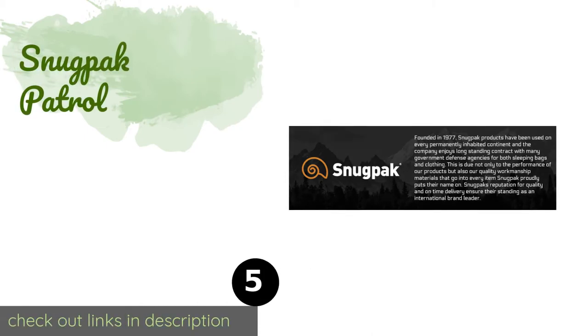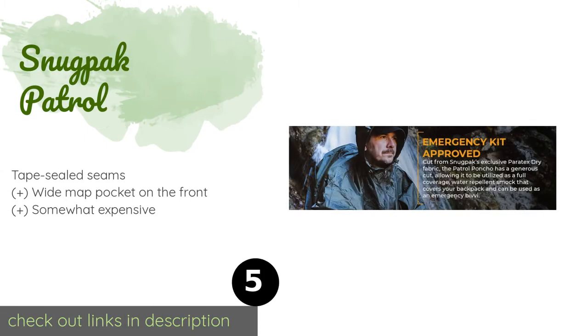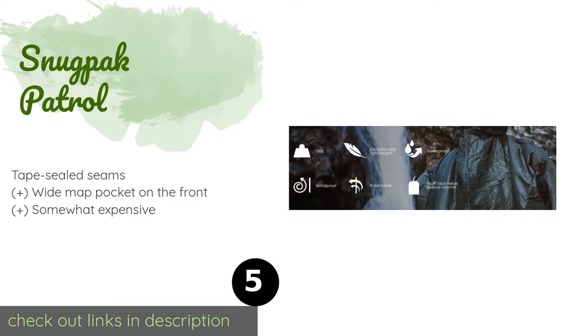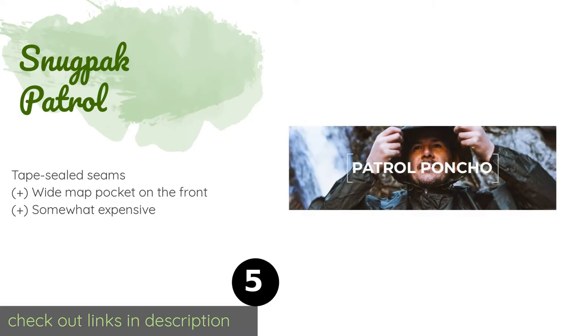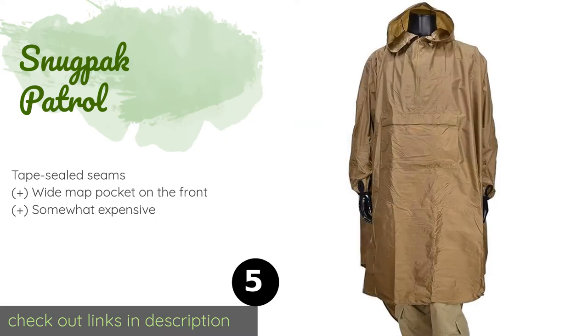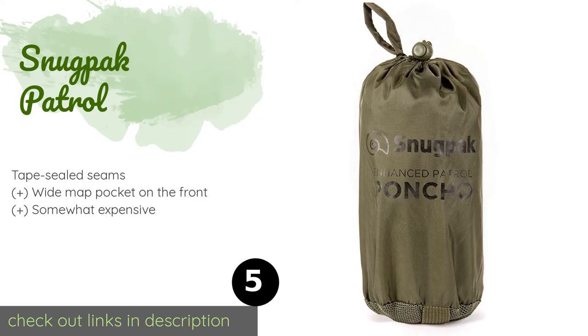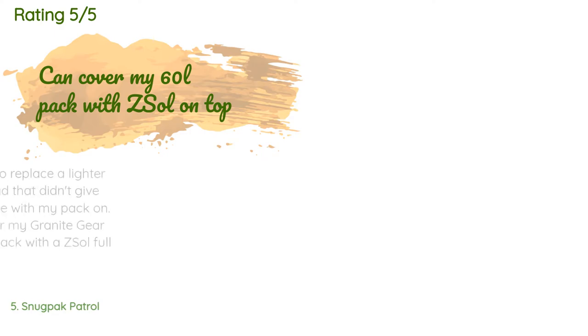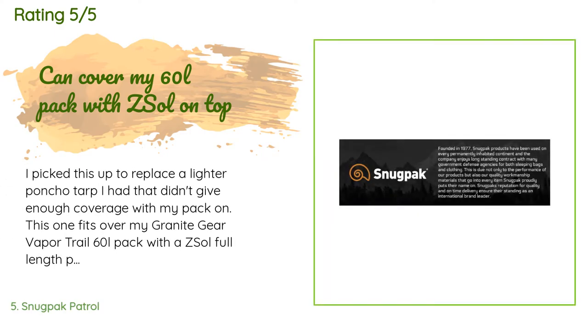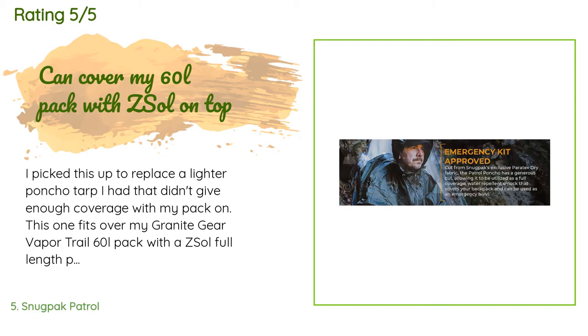The next product is the Snug Pack Patrol. With sleeves like those on a regular jacket, the Snug Pack Patrol offers convenience and protection from the elements alongside the agility and range of motion needed for activities like hunting and backwoods hiking, although it can't double as a shelter. The price is approximately $45, with an average of 4.6 stars from more than 486 customer reviews.